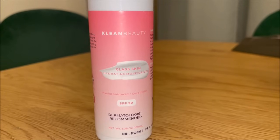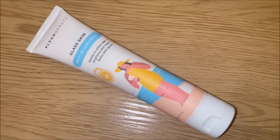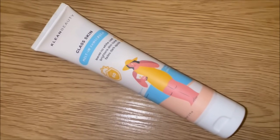Lastly in the AM routine I use a sunscreen, and I'm currently testing two alternately. The first is the Klean Beauty Melt-In Sunscreen, which is their new launch. I quite like it — the UV filters include some good ingredients like alpha-butyl and aloe vera extract. This is a hybrid sunscreen, not just mineral — it contains both titanium dioxide and zinc oxide.